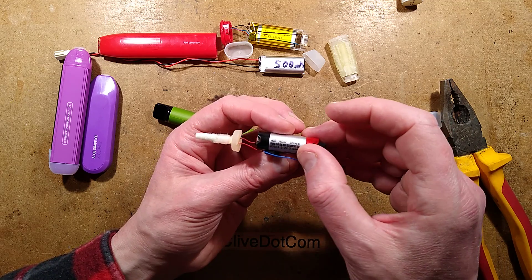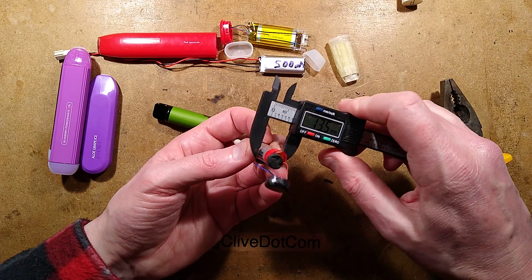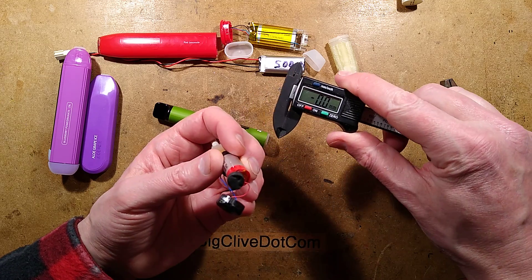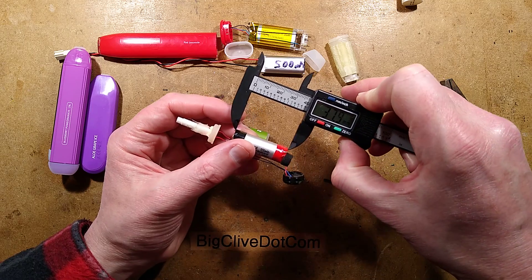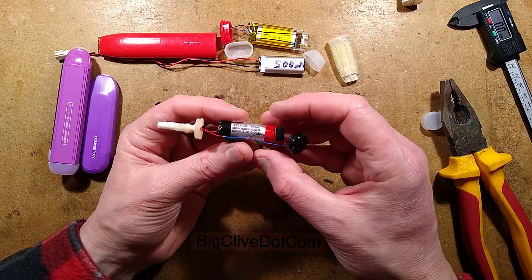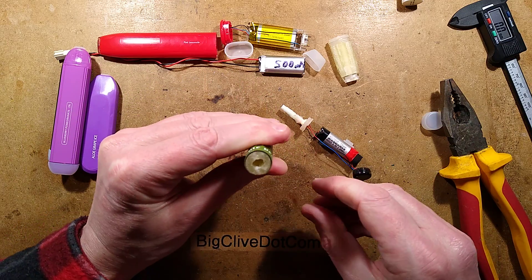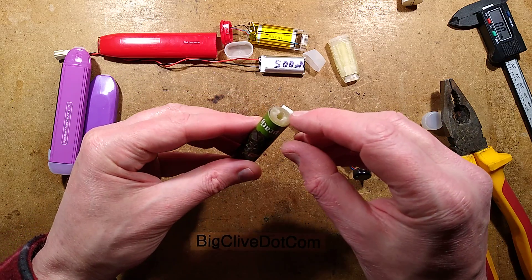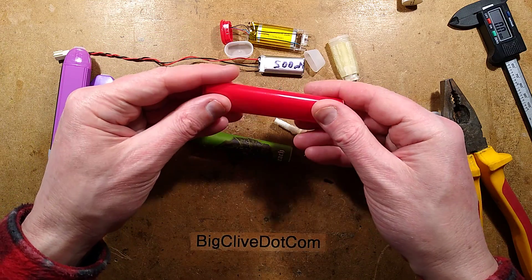The cell reference is HGB13400R. Measuring with calipers it's about 12mm diameter and 40mm long - very useful dimensions. Looking at the cartridge, the wicking material could be refilled if desired. So far this Geek Bar style device looks the most refillable of the ones examined.